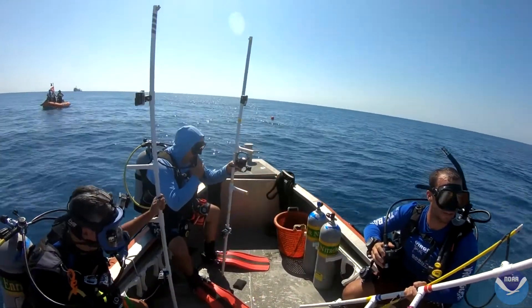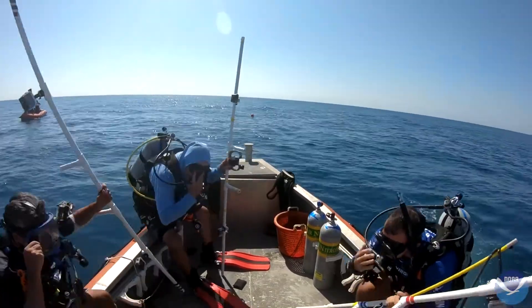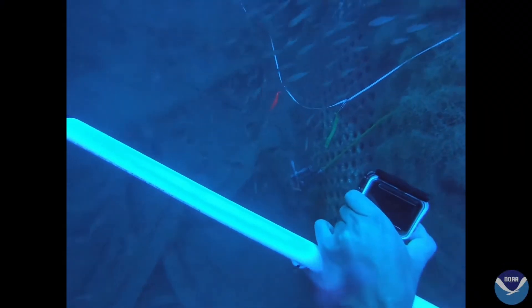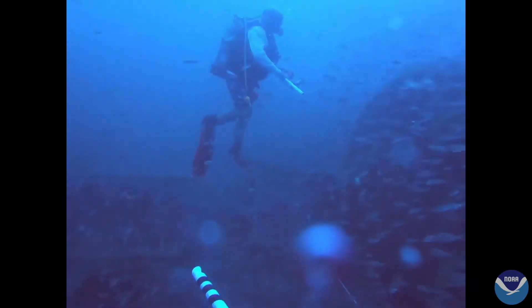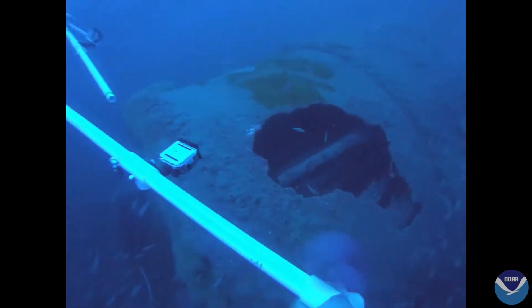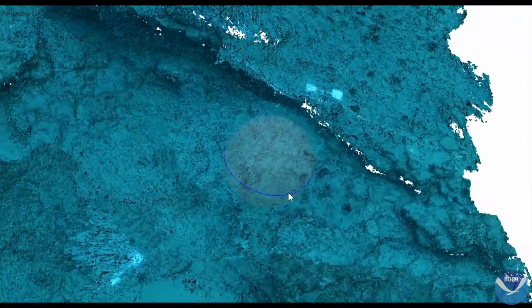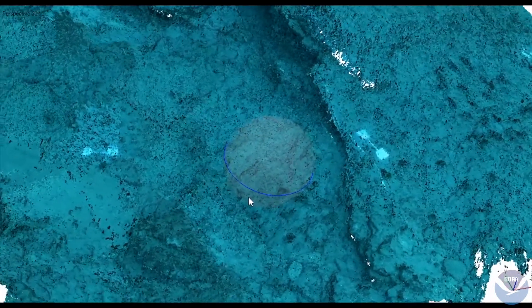Sonar gave the team the big picture, but for the details, the team had to go diving. The divers collected thousands of photos along the reefs. The photos will be stitched together into three-dimensional models called photo mosaics, which give detailed pictures of the reef structures and the plants and animals living on the reefs.